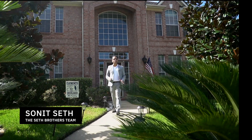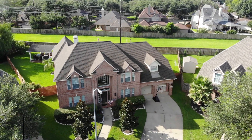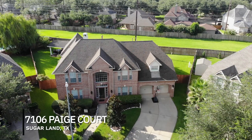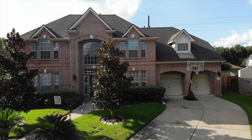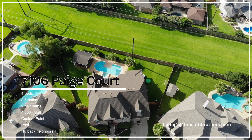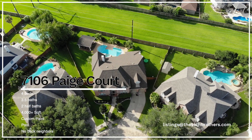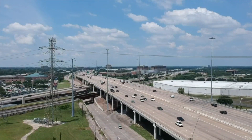Hey everyone, the Seth Brothers team is here today at 7106 Page Court in Sugar Land. This home sits on an oversized cul-de-sac lot in the well-established neighborhood of New Territory. New Territory is a master-planned community that features top-ranked amenities, a low tax rate of 2.2%, and is zoned to top schools including Walker Station Elementary and Austin High School. The neighborhood is conveniently located near shopping and dining as well as Grand Parkway and 59.